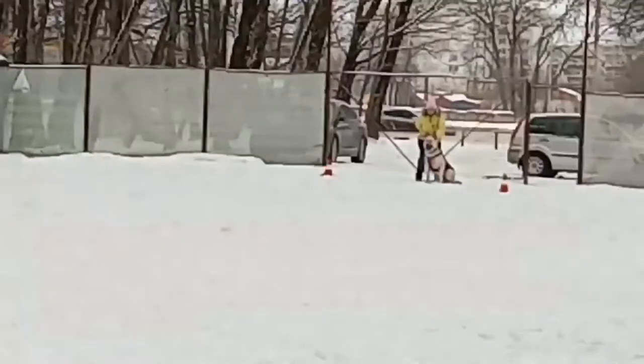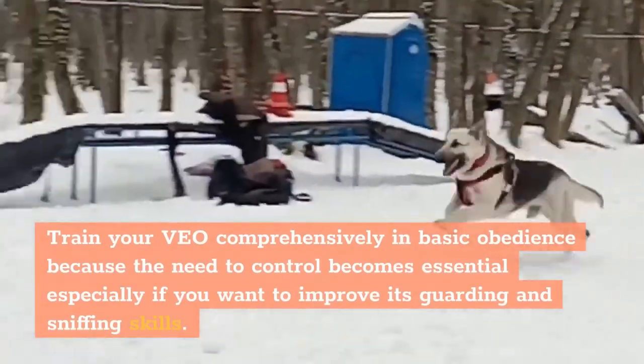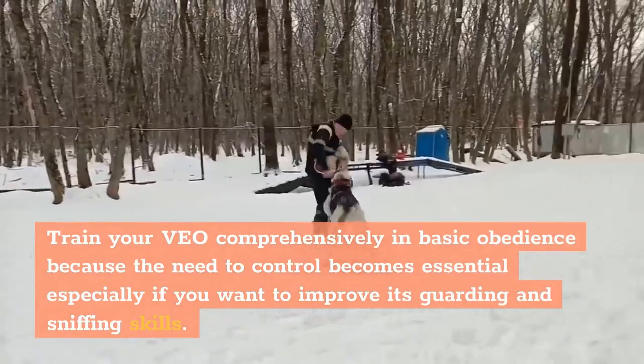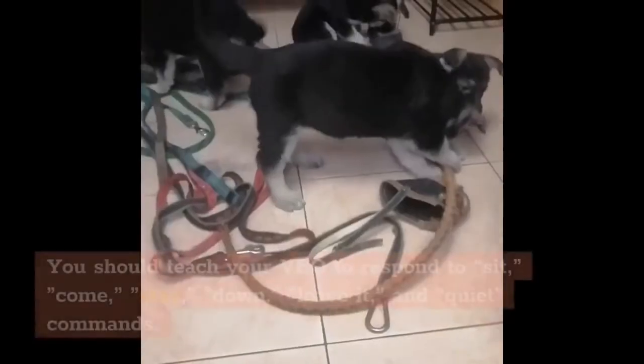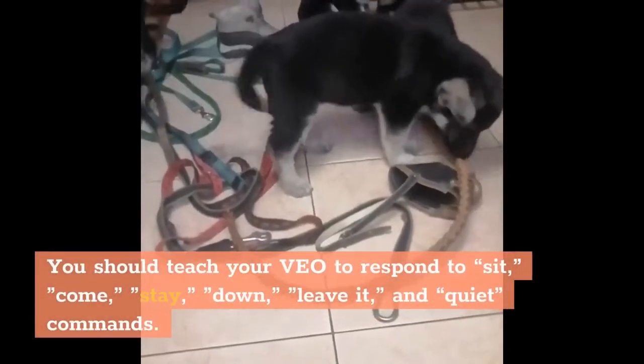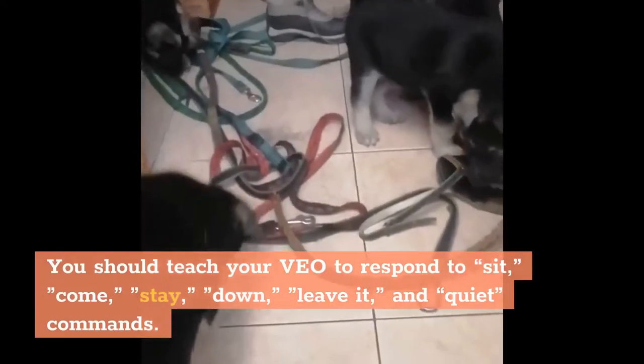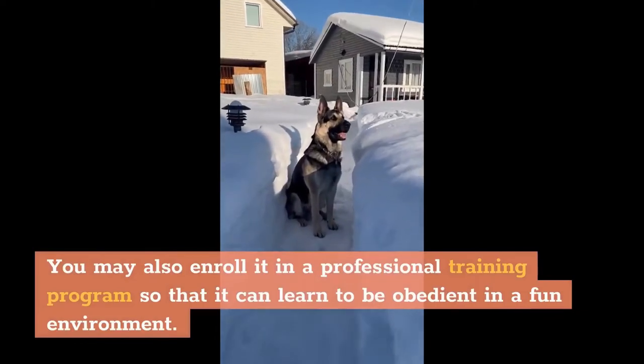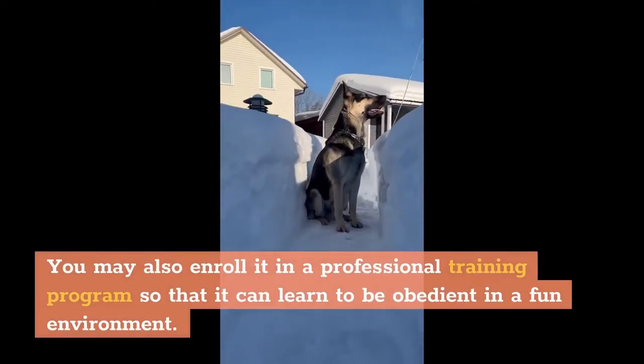Train your Veyo comprehensively in basic obedience, because the need to control becomes essential especially if you want to improve its guarding and sniffing skills. You should teach your Veyo to respond to sit, come, stay, down, leave it, and quiet commands. You may also enroll it in a professional training program so that it can learn to be obedient in a fun environment.